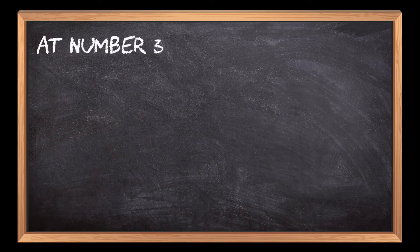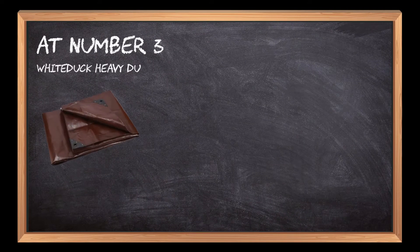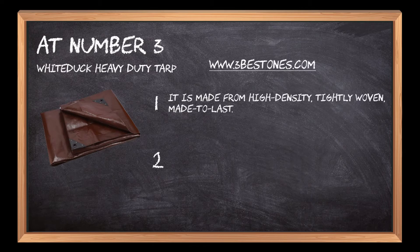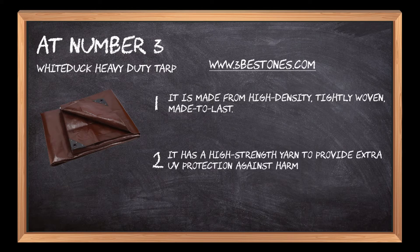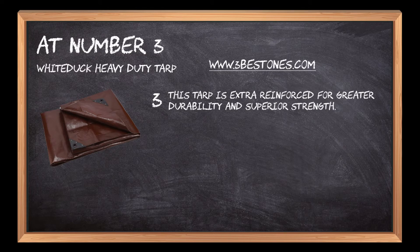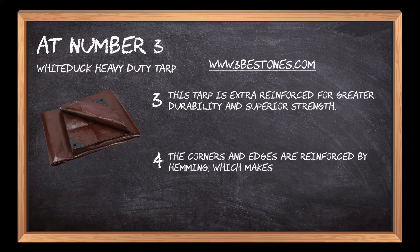At number 3: White Duck Heavy Duty Tarp. It is made from high-density, tightly woven material, made to last. It has a high-strength yarn to provide extra UV protection against harmful sunrays and fading. This tarp is extra-reinforced for greater durability and superior strength. The corners and edges are reinforced by hemming, which makes it tear-resistant.